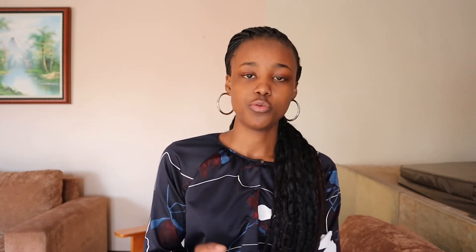Let's move to the second thing your child needs to do. Once they start understanding math, they now need to practice mathematics extensively. They need to find a good resource full of worksheets and past papers that will enable them to practice what they now understand. If you're interested in a few good resources, I will be releasing a video in a few weeks' time that shares some of the free websites I've used and loved, where you can find worksheets and past papers your child can use to practice on.